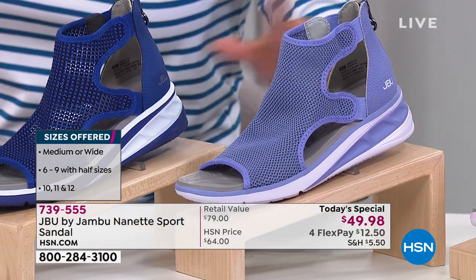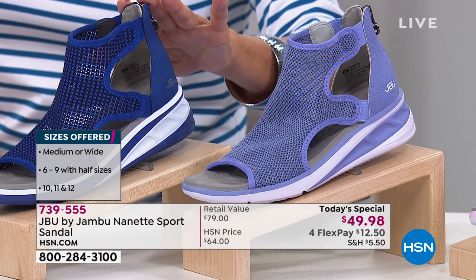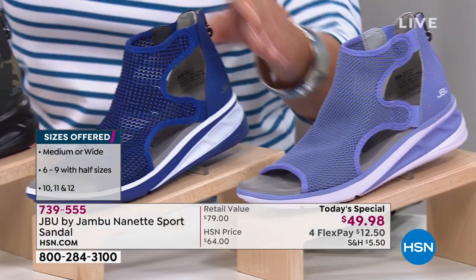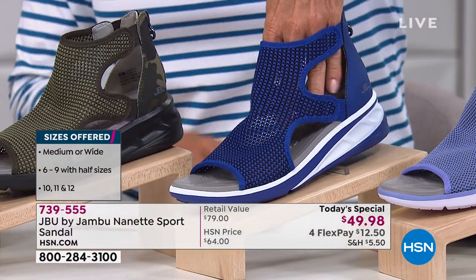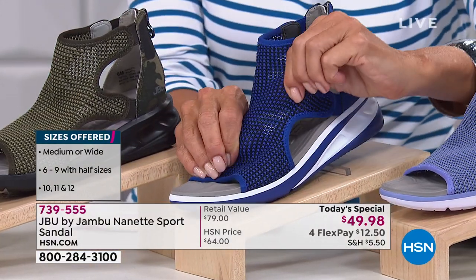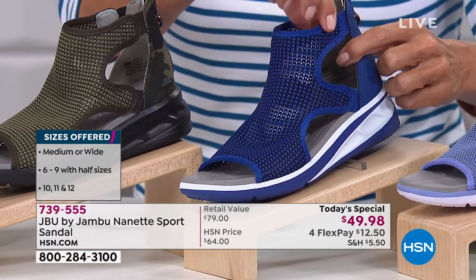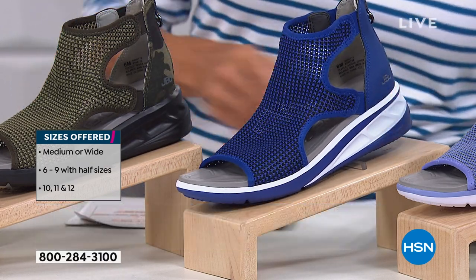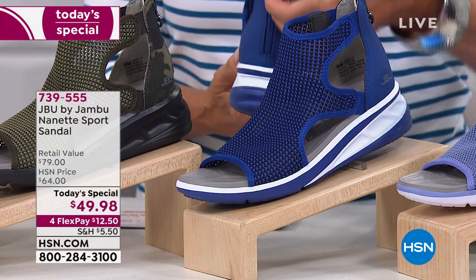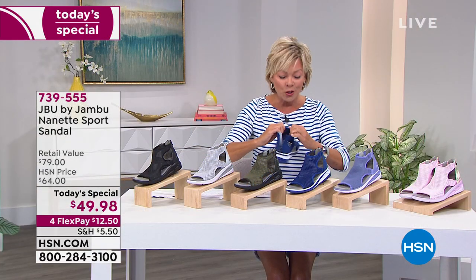A nice contrast compared to the cobalt blue, which is what I'm wearing tonight — that is just a perfect blue. You can see how airy that upper mesh is. All of this is stretchy and breathable; there's extra goring on both sides. And then on the back there's a zip so you can get in and out easily, and it stays securely on your foot.